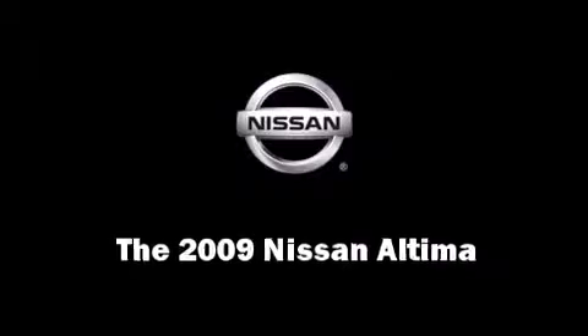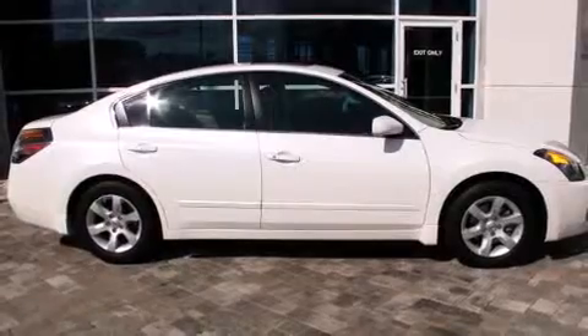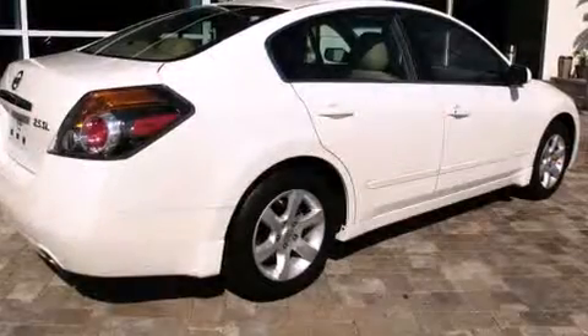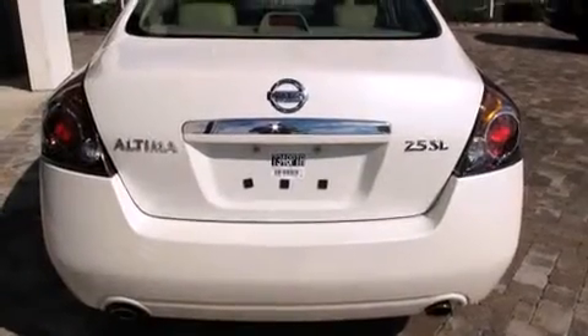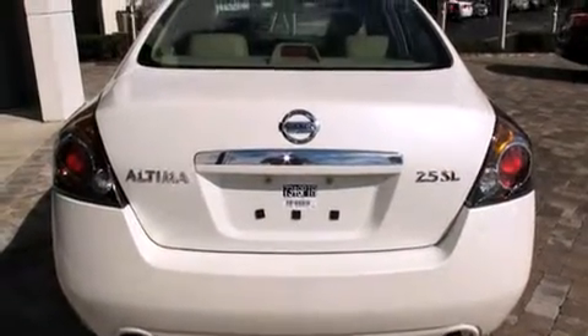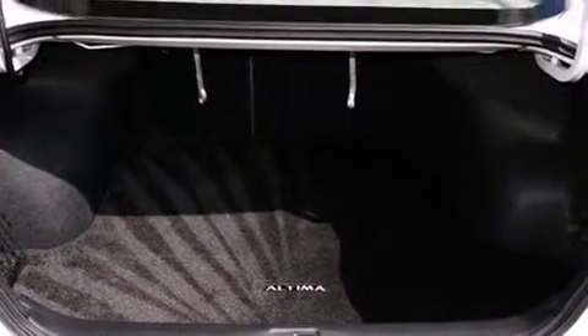Here's a great deal on a 2009 Nissan Altima. This four-door sedan has just over 15,000 miles and features an automatic transmission, front-wheel drive, and a 2.5-liter four-cylinder engine.